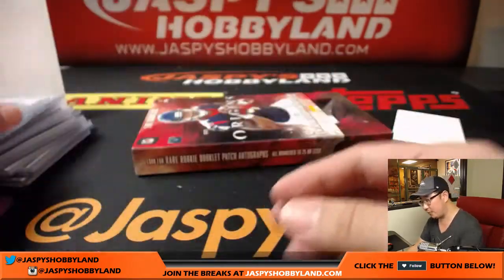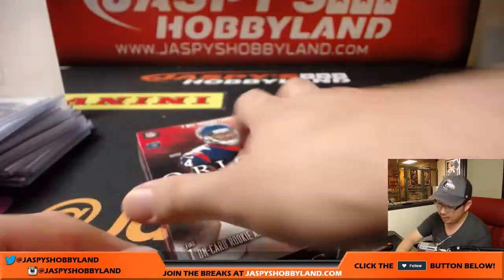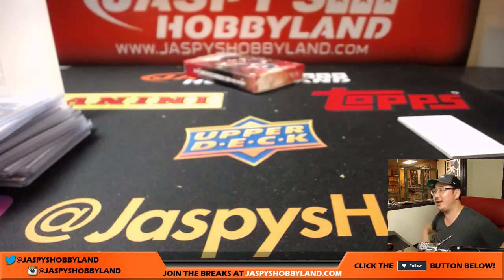This is Joe for jazbeeshobbyland.com, and that was 2017 Panini Origins Football. Thanks very much to everyone for getting in — we really appreciate it. We will see you next time on jazbeeshobbyland.com.